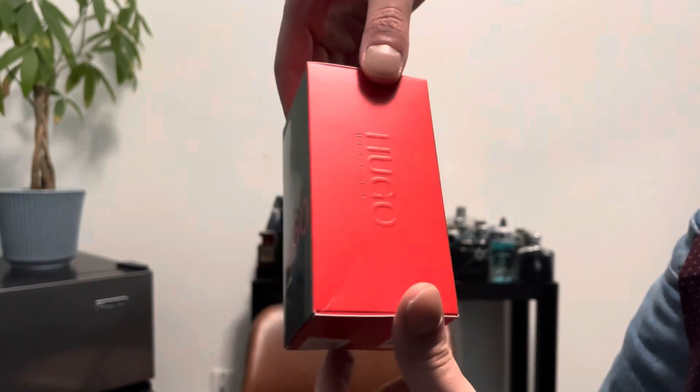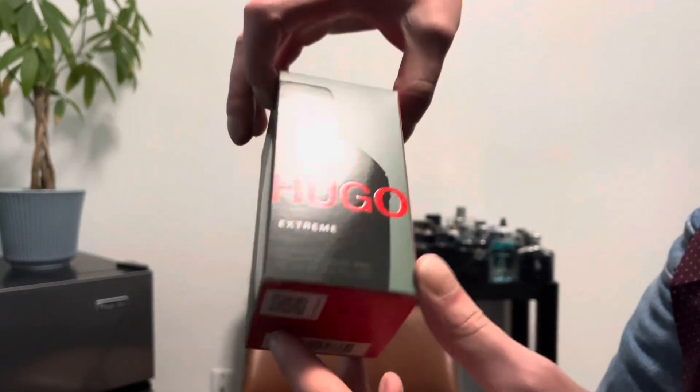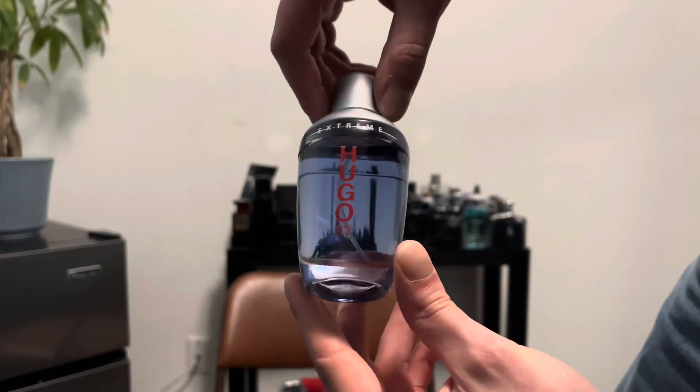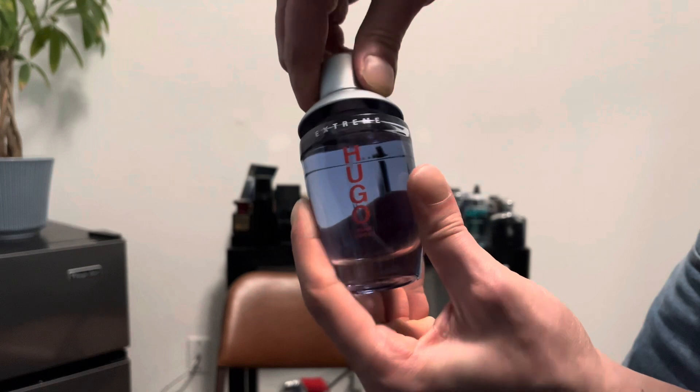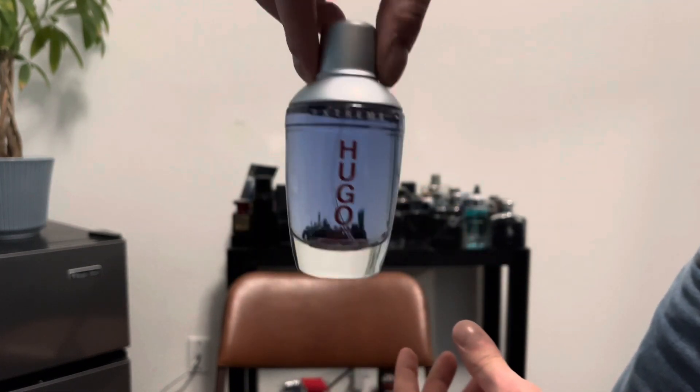Here is the box — it has that army green on the front with the red Hugo writing, red on the side, the Hugo bottle on the box, and information on the back. The smaller bottle sizes do come in a different style bottle. The cap comes off like this and clicks into place, stays pretty well on there.